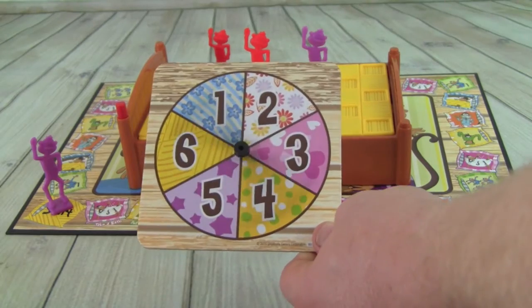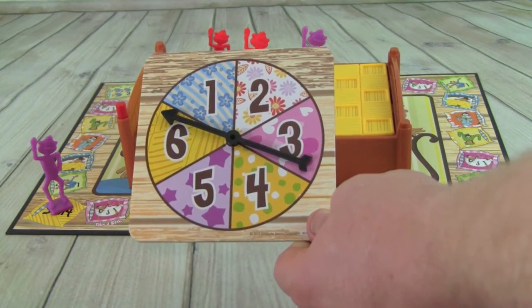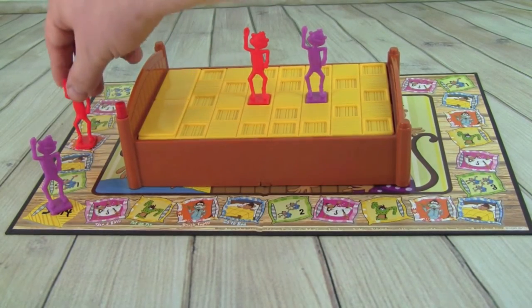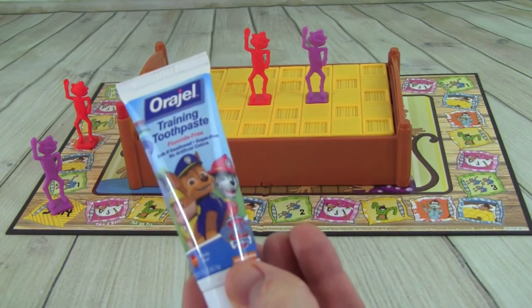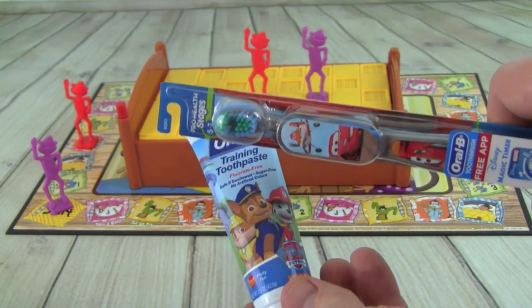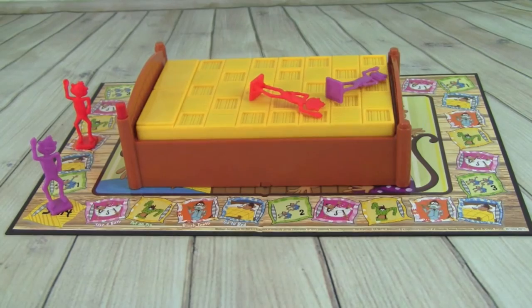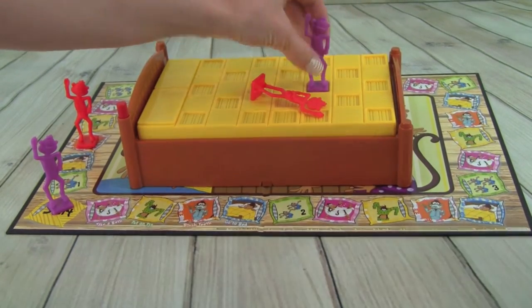Pete rolls a six and lands on brush teeth. He uses his Paw Patrol toothpaste and Lightning McQueen Cars toothbrush, then pushes the bed once. The monkeys jump but neither one falls off — he puts them back on.